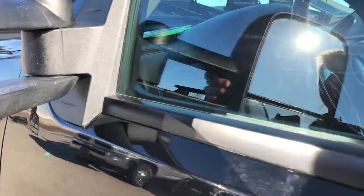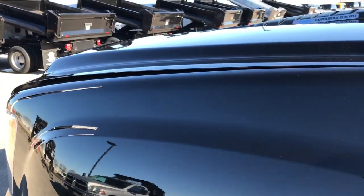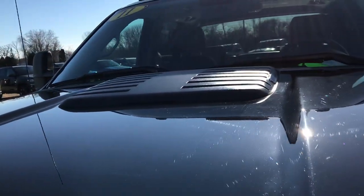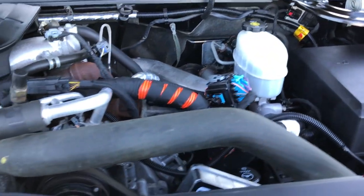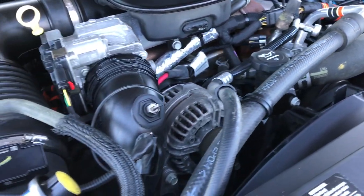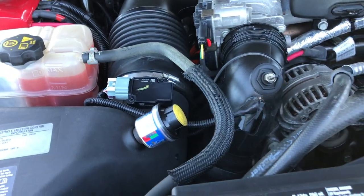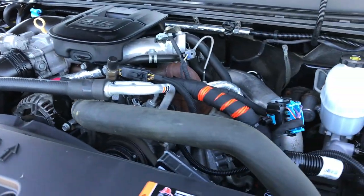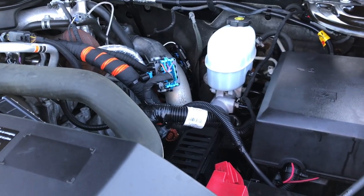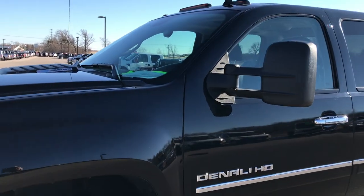The mirrors fold in and telescope out, so they go out pretty easily. Under the hood we have the 6.6 liter Duramax diesel with the LML motor. The engine bay is very clean and runs very smooth. This truck has been fully safetied and inspected by our service shop, has a fresh oil and filter change, all fluids have been checked and topped off, and the truck has been gone through mechanically — 100% ready to go.